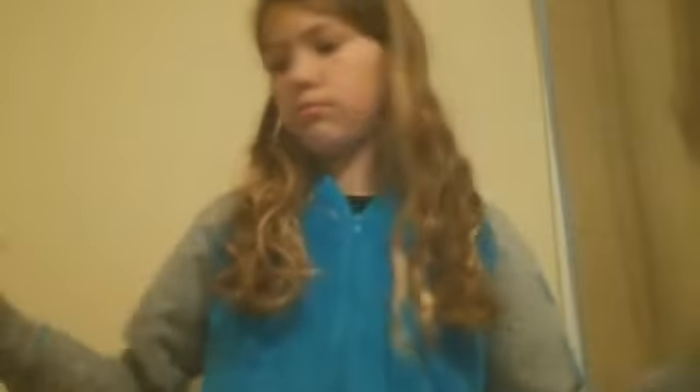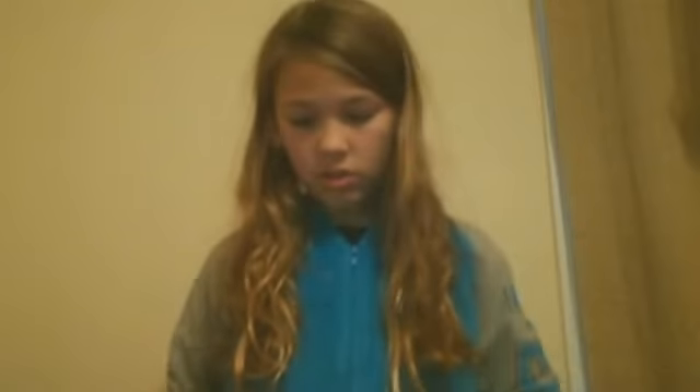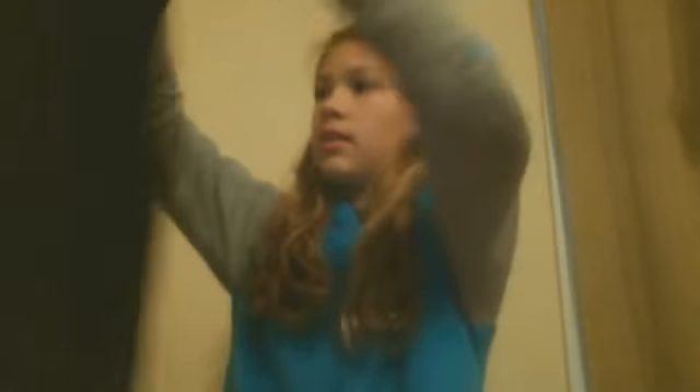I'm also going to show you my bathing suit cover-ups — I only have a couple. This is the first one and they all have a little thing so they go around your head, but they're usually not tied. This one's tied because I just recently wore it. It's got a little design right here. My friend actually gave me this because she grew out of it. It just looks like that — pretty cool.